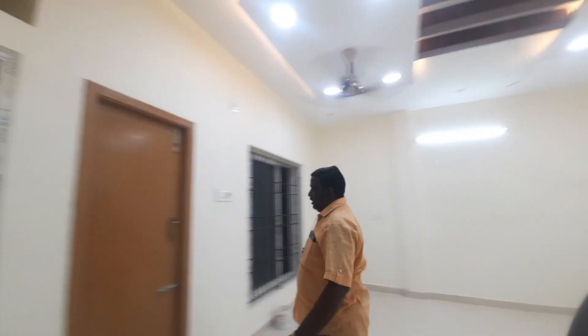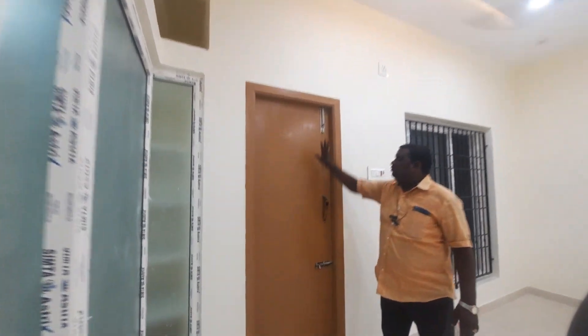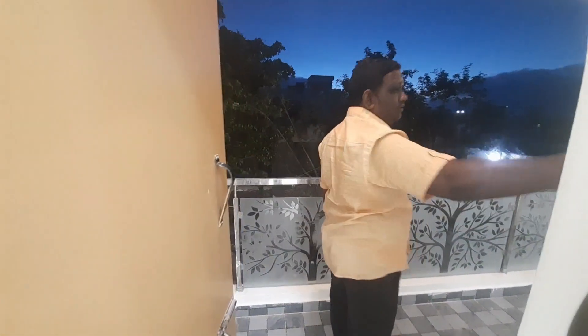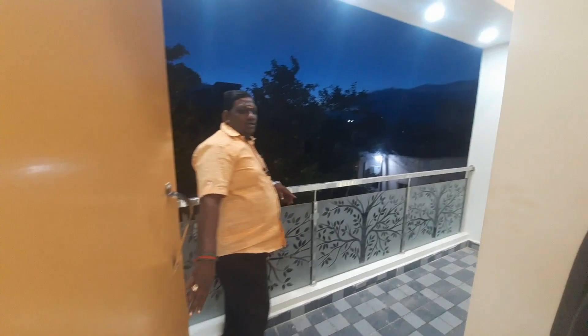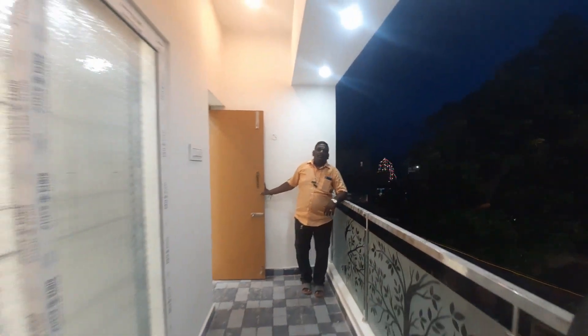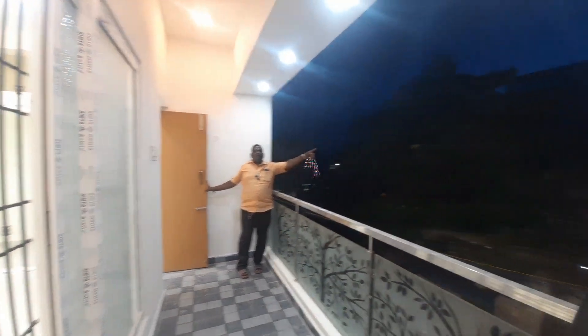This is the balcony area. If you look at the size of the balcony area, you can see it in the middle. The main road is just 600 to 700 meters away.